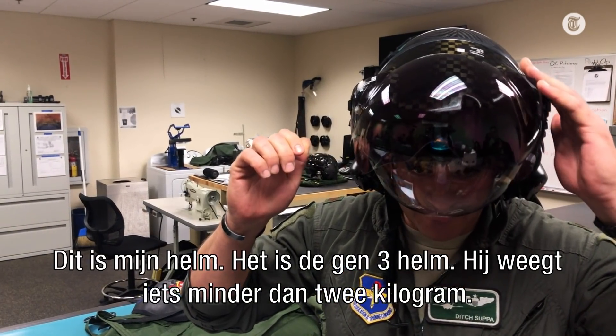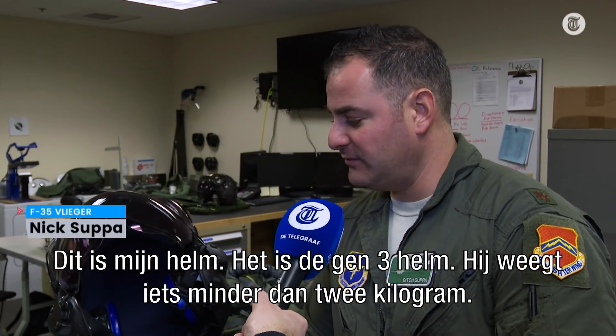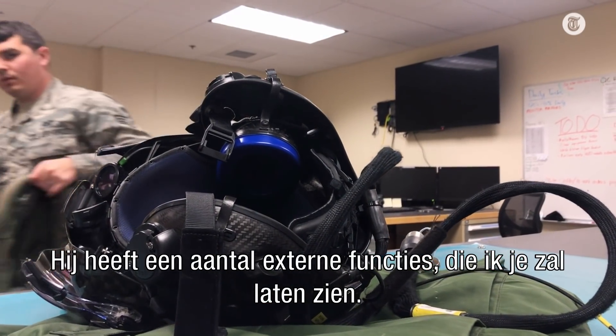This is actually my helmet. This is a Gen 3 helmet. It's about four pounds or so. It's custom fit to each of the F-35 pilots. It has a couple of different external features that I'll show you.